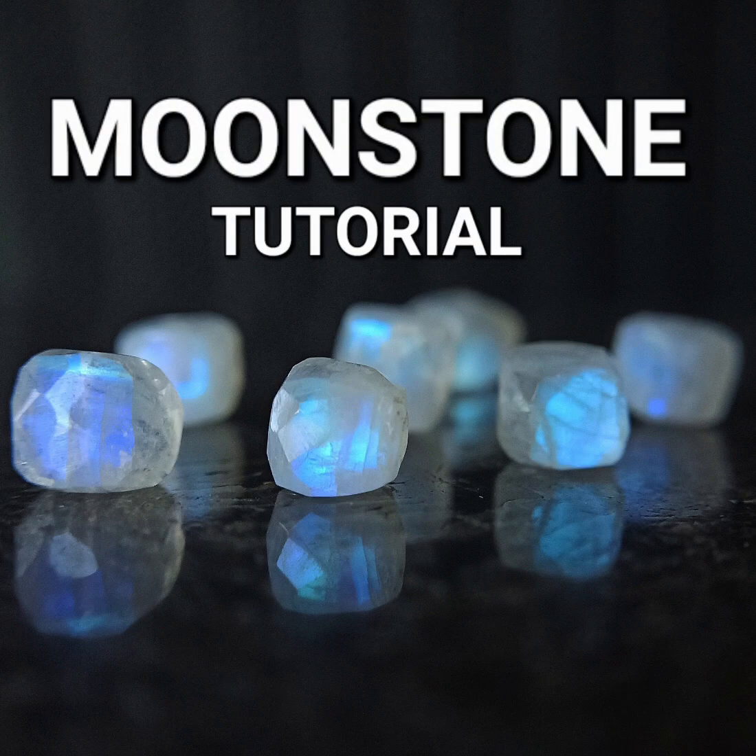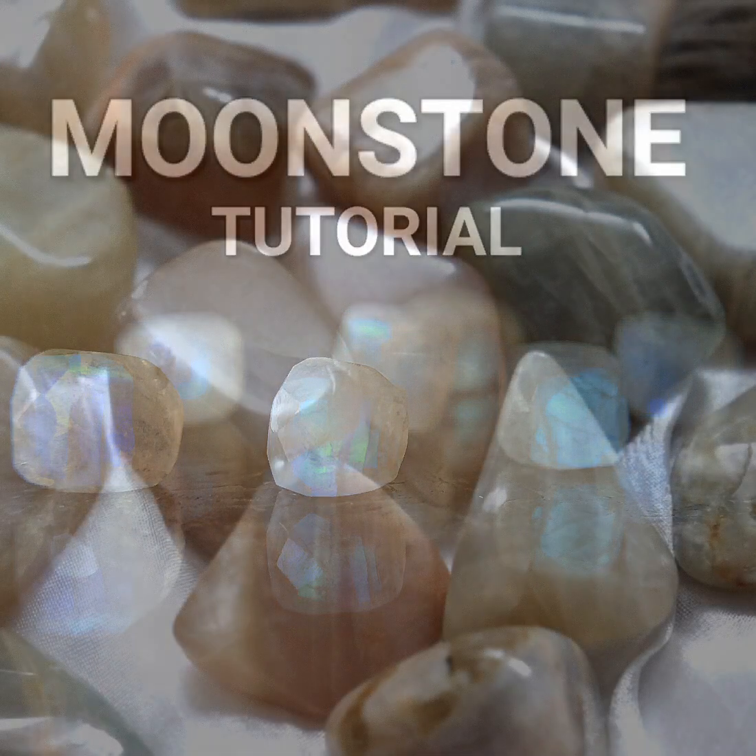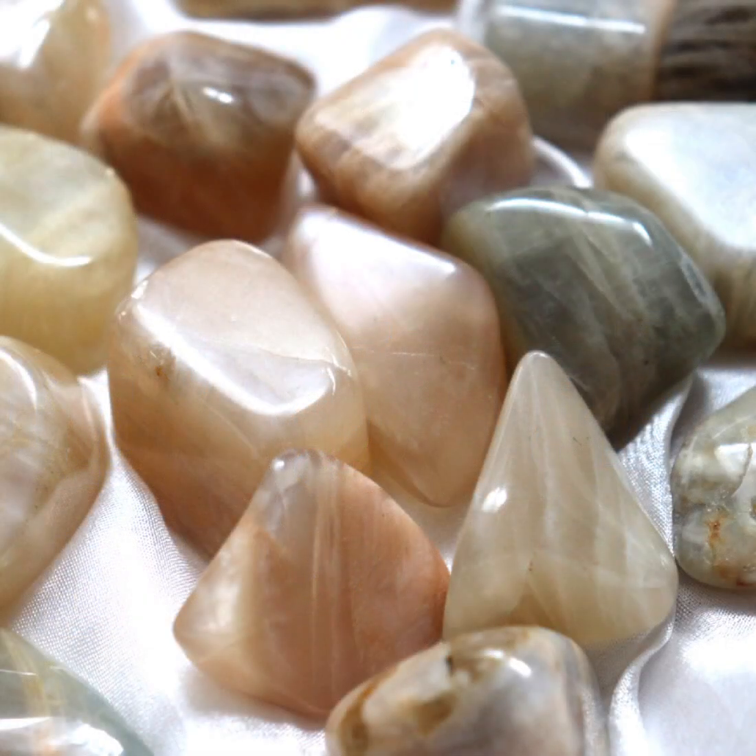I've probably had about 50 people ask me to do Moonstone now, so this is Moonstone. Unlike almost any other gemstone at the moment, Moonstone has undergone this unparalleled resurgence in popularity over the last few years, and I do understand why.